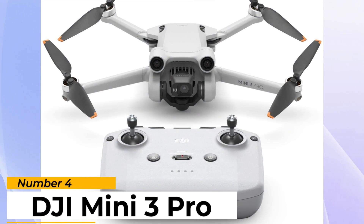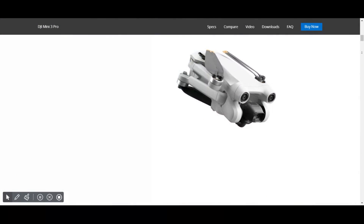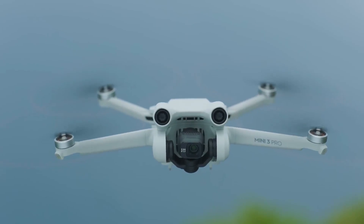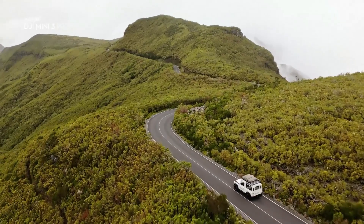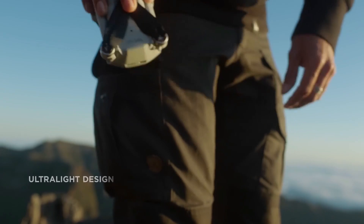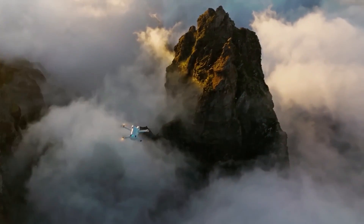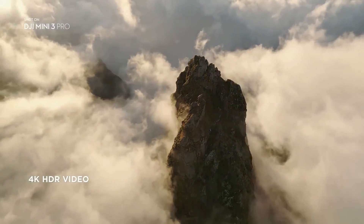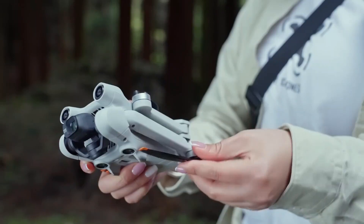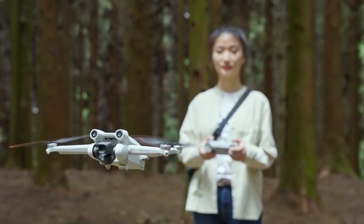Number 4: DJI Mini 3 Pro. A step up from the DJI Mini 2, the DJI Mini 3 Pro is the same size and weight but has a more advanced camera. The camera can rotate 90 degrees to make it easier to shoot vertical video and photos — great if you want to capture the entirety of a skyscraper or share content on social media. It's also excellent at tracking moving subjects, and thanks to added object detection sensors, can avoid trees and other obstacles as it follows you around.